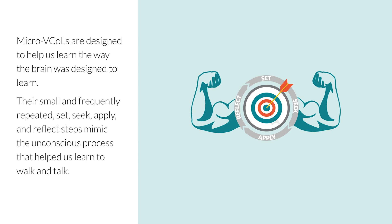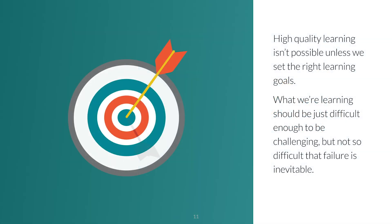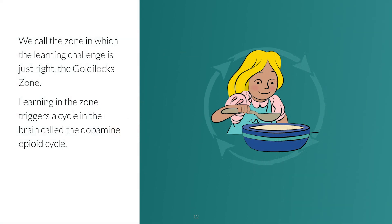Micro V-calls help us learn the way the brain was designed to learn, because they help us leverage the built-in mental processes that drive learning. They give the brain what it needs to switch on our natural learning mechanisms. Ideal learning goals are just difficult enough to be challenging, but not so difficult that failure is the usual outcome. We call the zone in which the learning challenge is just right the Goldilocks zone. Learning in the zone triggers the dopamine-opioid cycle, which makes learning more efficient and much more fun.